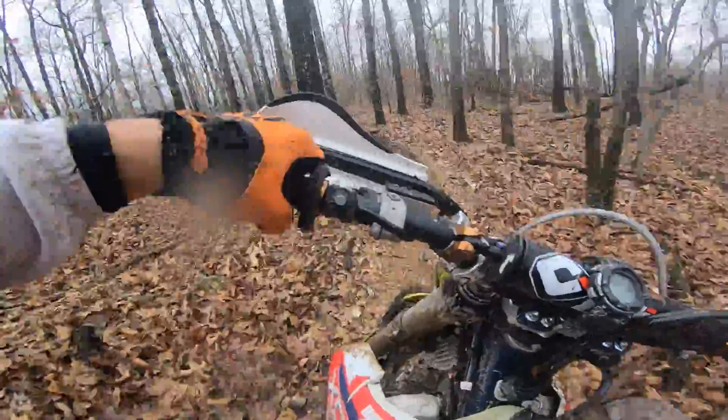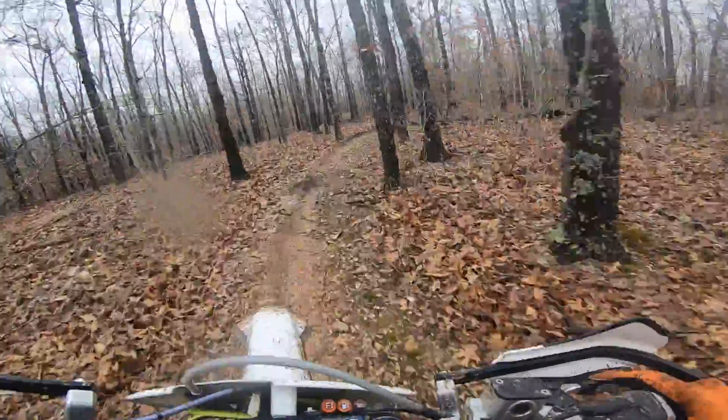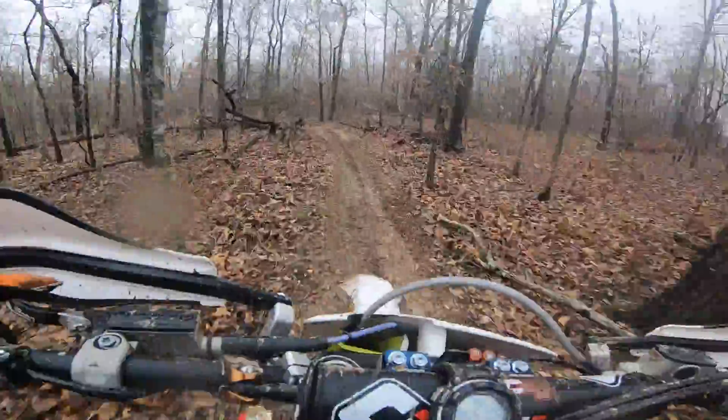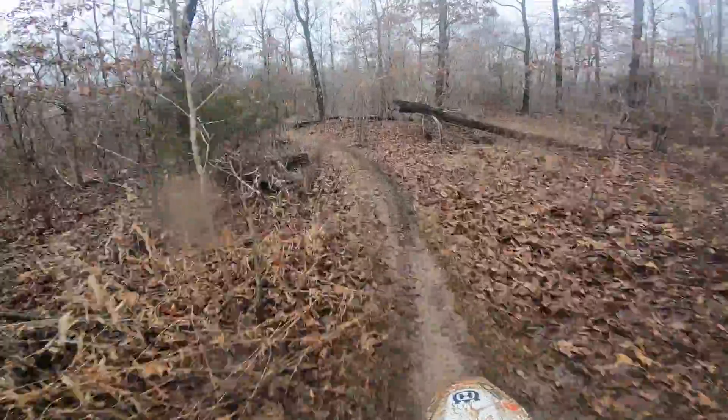After that first lap, starting to feel a little bit better and starting to get the flow of things. You guys can probably tell the intensity is definitely a little higher on this lap.